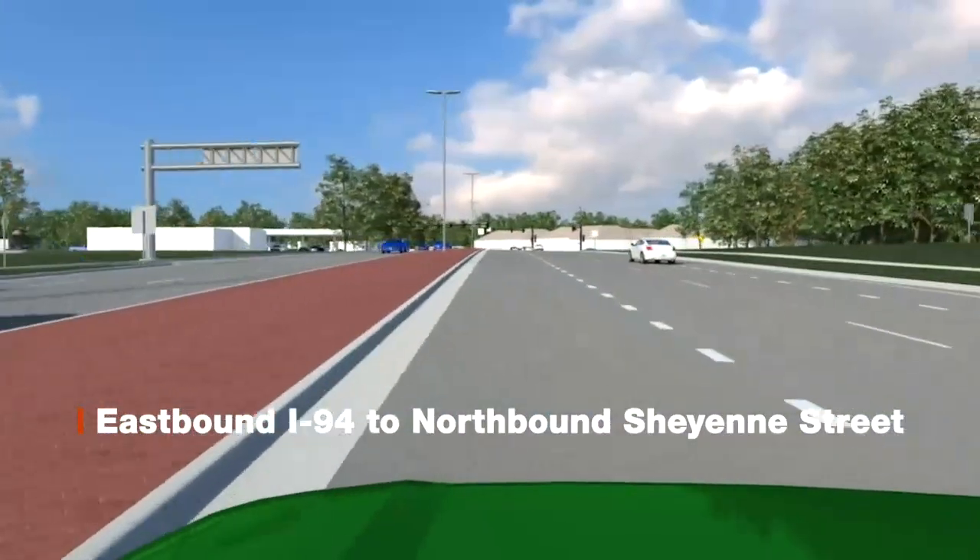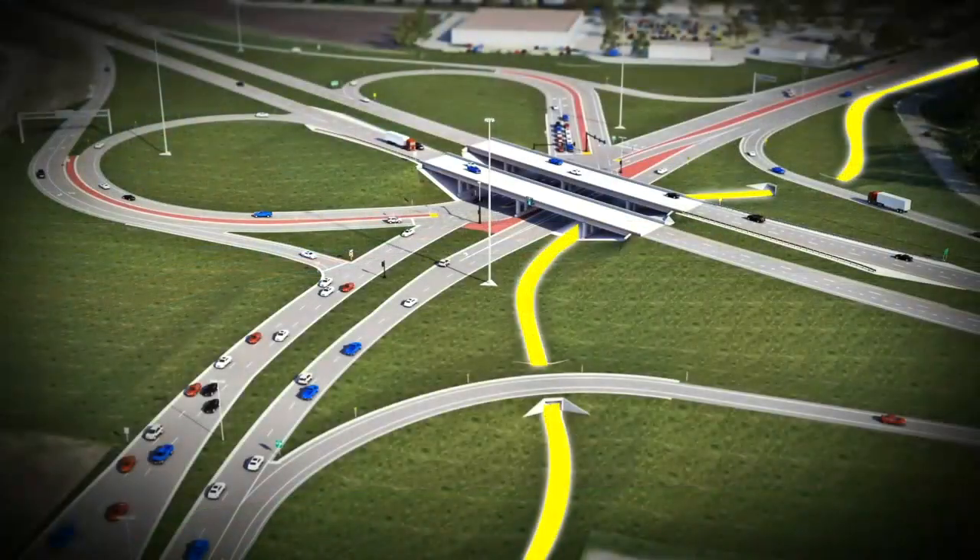Pedestrians can navigate the entire corridor without a single point of contact with traffic, largely improving the safety of the intersection.